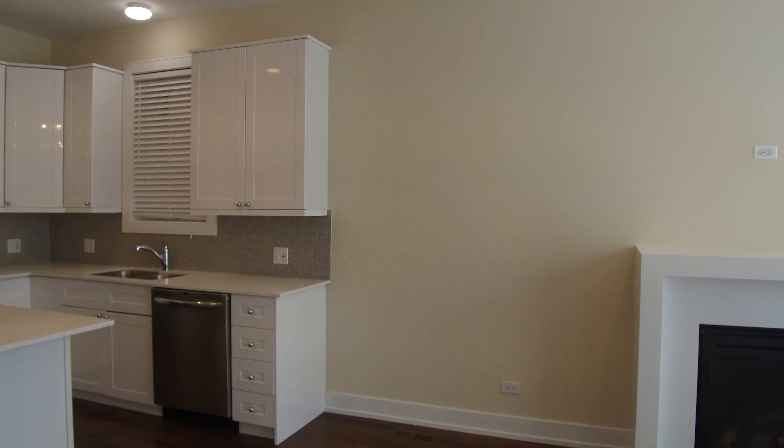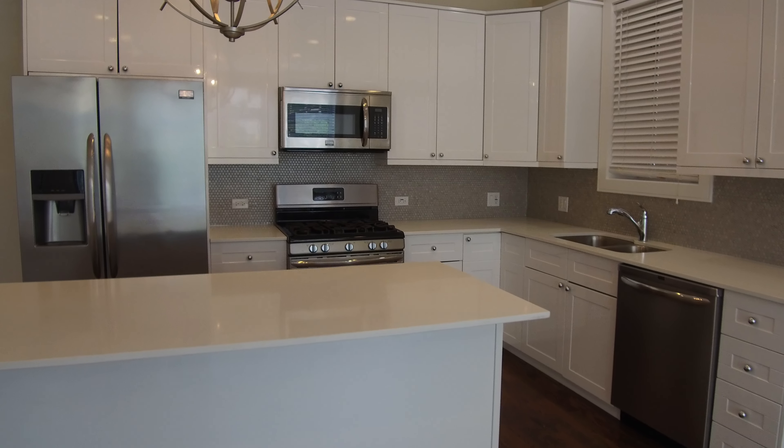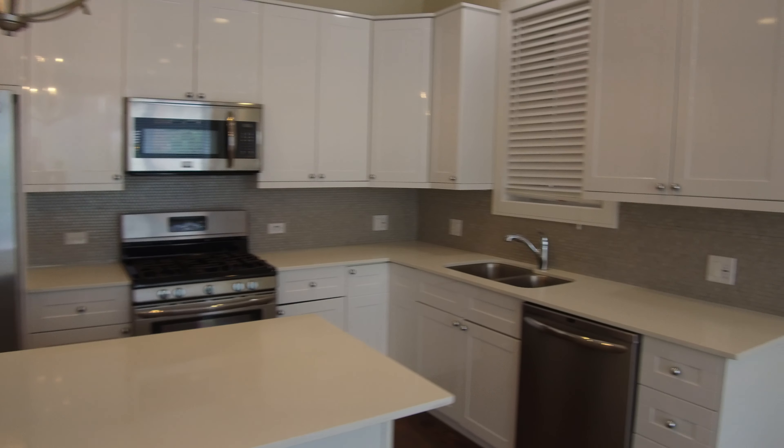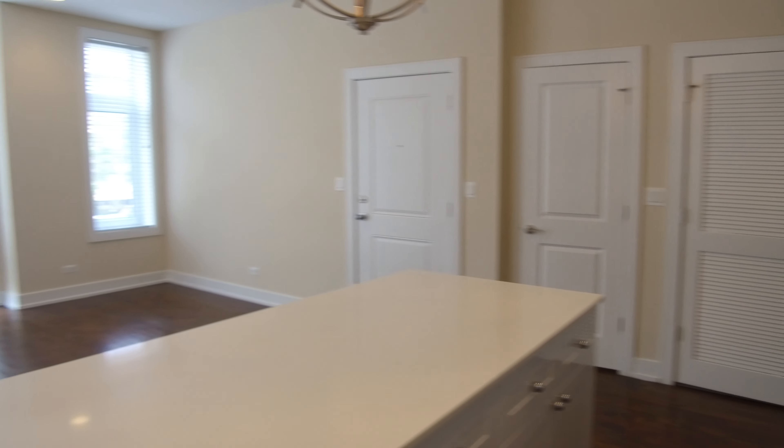On the left-hand side you can put a smaller dining room table, but you do have this really large breakfast bar here. Nice white cabinets, stainless steel appliances, dishwasher, garbage disposal, over-the-stove microwave, really nice surround tile in the back.